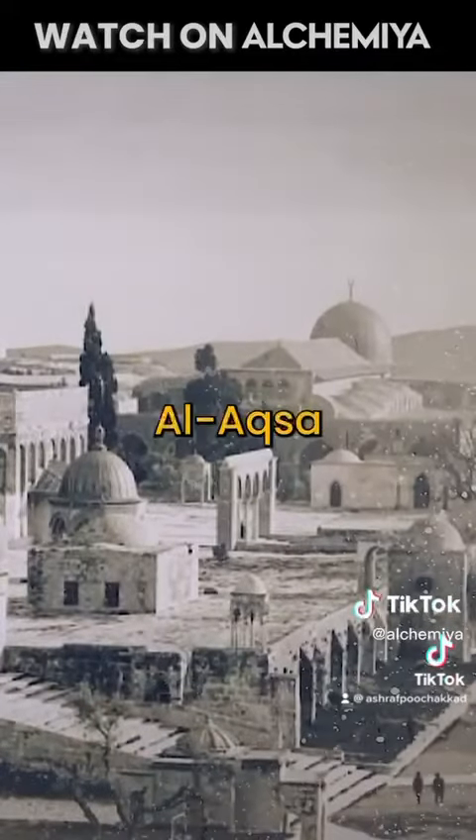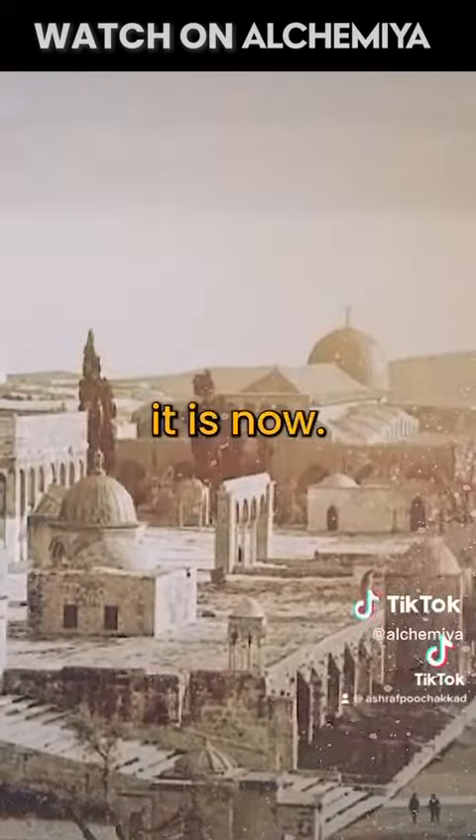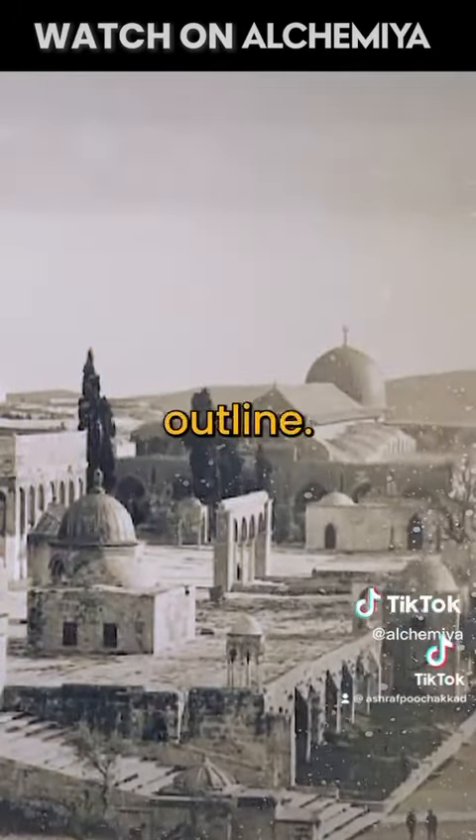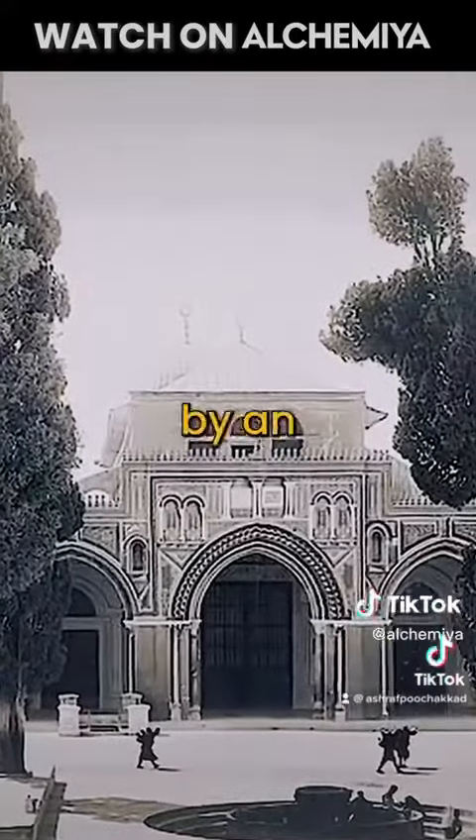The area of the Blessed Al-Aqsa Mosque was much larger during the Umayyad era than it is now. The mosque remained in its Umayyad structural outline; however, its western and eastern sides were destroyed by an earthquake.